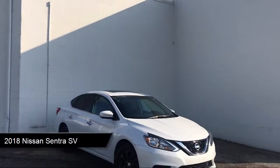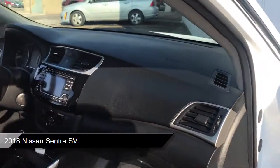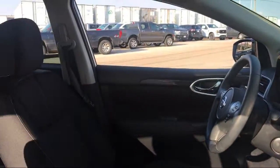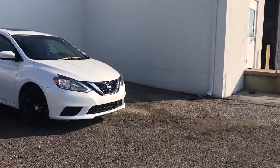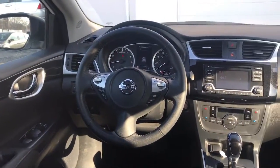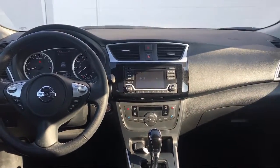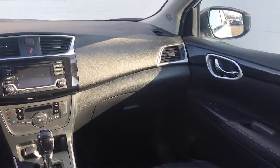It comes equipped with front collision mitigation, auxiliary audio input, MP3 player, premium cloth seat trim, rear head airbag, Sirius XM satellite radio, fully automatic headlights, split fold-down rear seat, keyless entry, Bluetooth smartphone integration, and has less than 20,000 miles on the odometer.